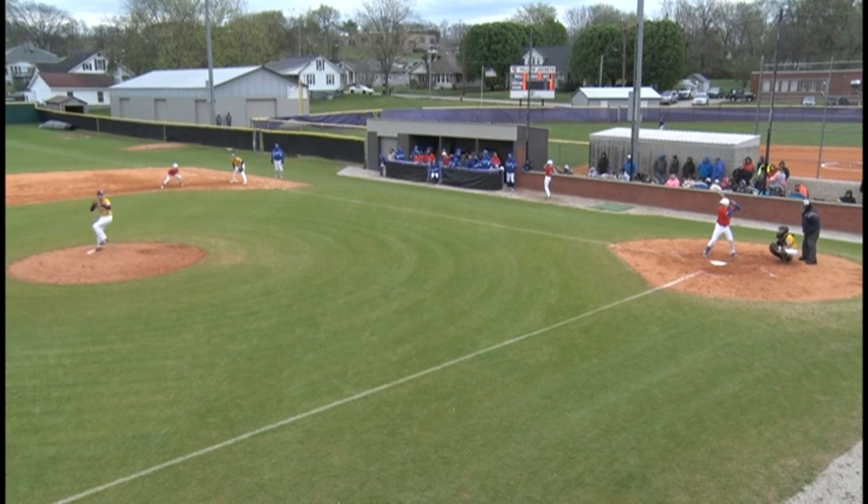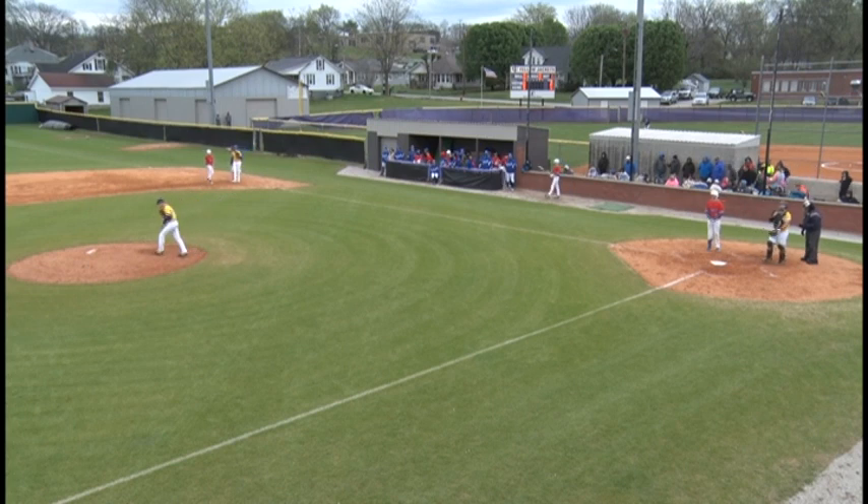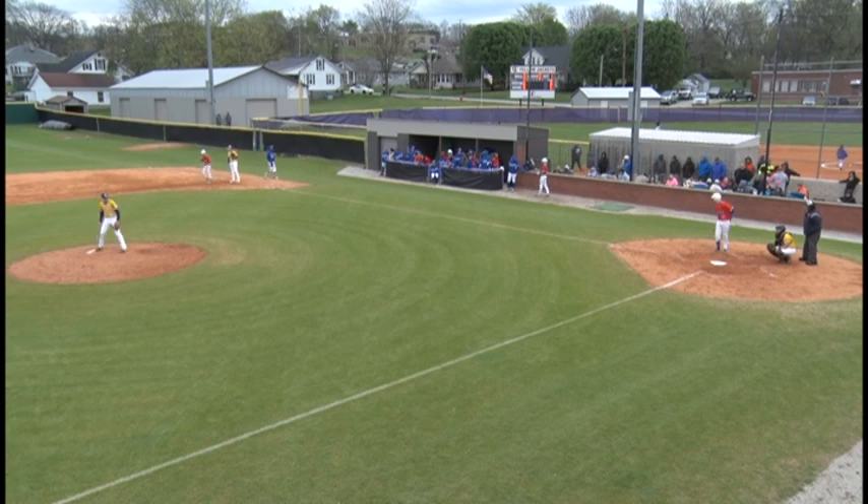Soup Woodard on first. Here's the first pitch to Polston — that's going to be a called strike one. Count 0-1. No outs here in the top of the fifth inning, Tigers with a 3-1 lead over the Jackets.